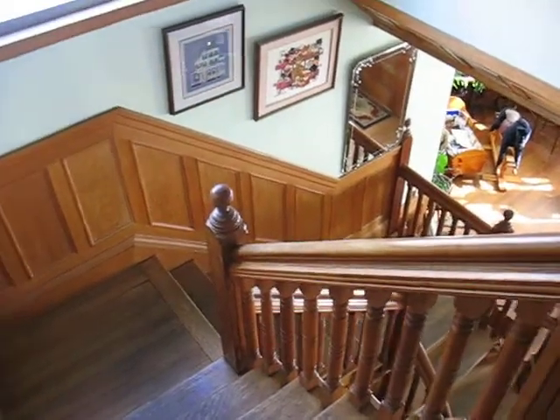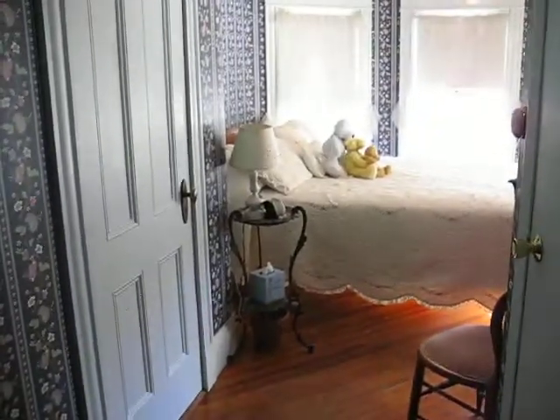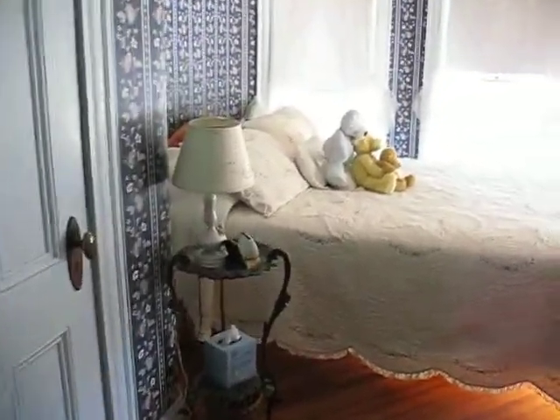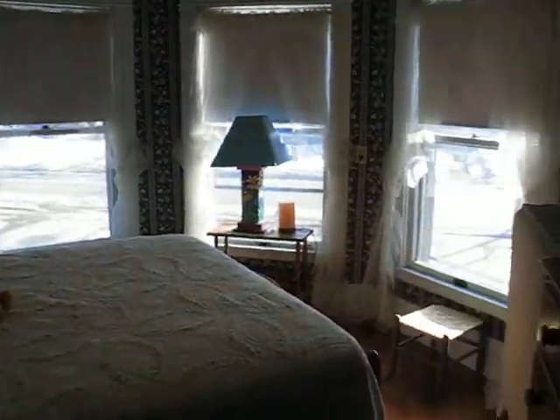We're going to take a really quick tour of the rooms as we come up the stairs. We come into room one, which is the tower room. Pretty bed, nice round room — actually, it's hexagonal. Bathroom here.